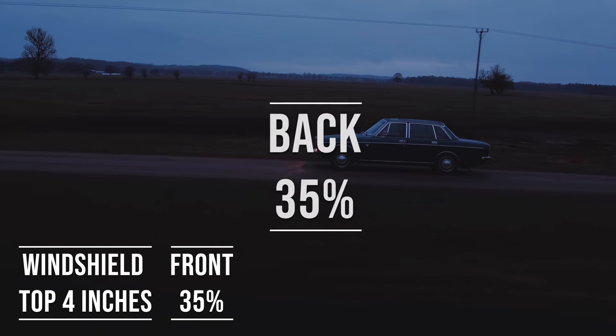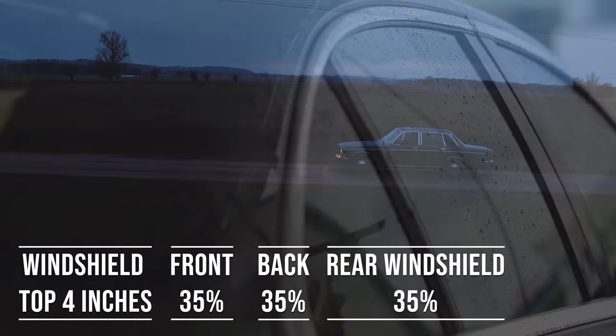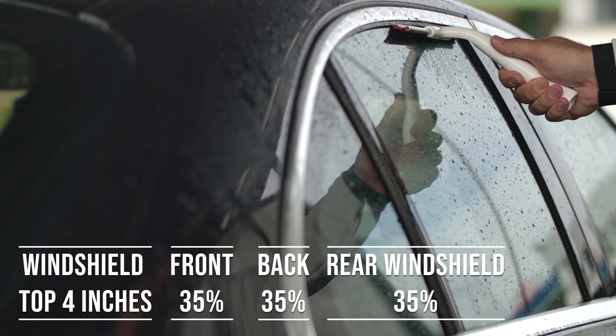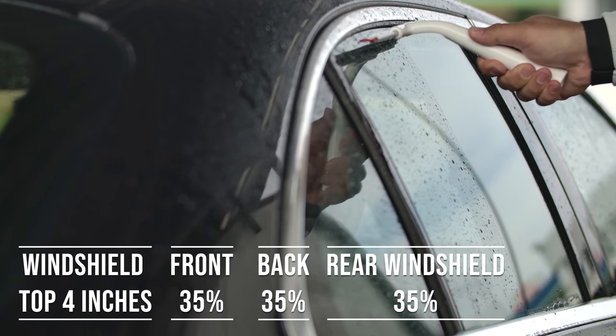When it comes to the backside and rear windshield, Hawaii allows 35% darkness for these windows. This flexibility is great for added privacy and protection from the sun, especially in the sunny parts of the state.